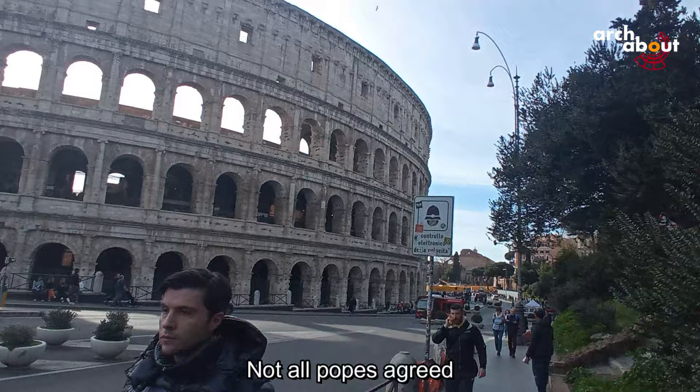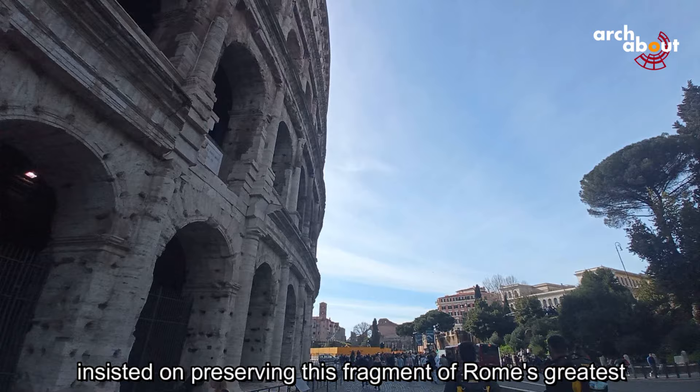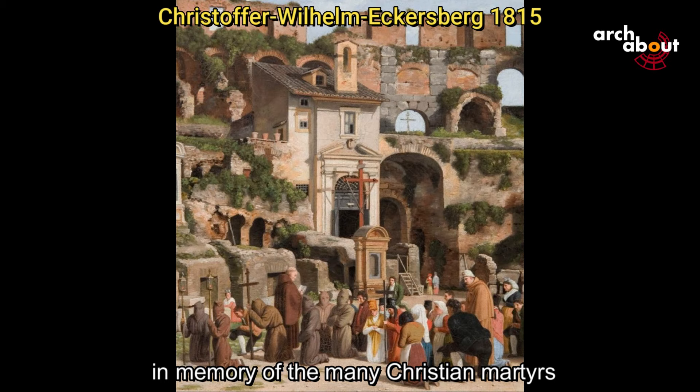Not all Popes agreed. Even in the 16th century, Pius V proposed demolishing the remains of the arena. However, most pontiffs insisted on preserving this fragment of Rome's greatest ancient building, especially during the Jubilee of 1675, when the Colosseum took on the character of a sacred place in memory of the many Christian martyrs condemned to martyrdom here.